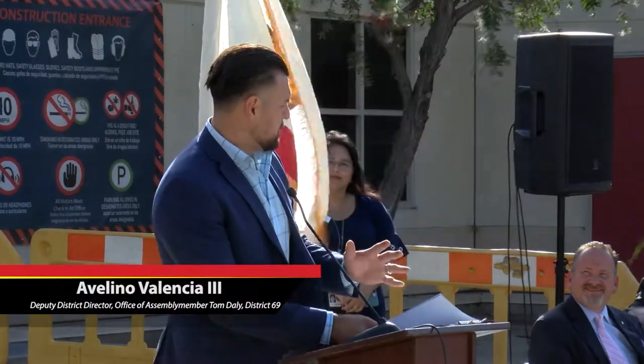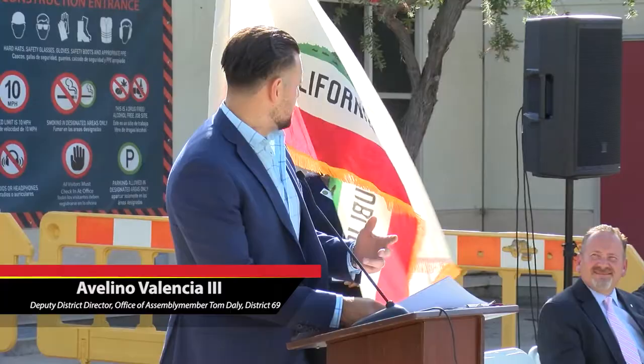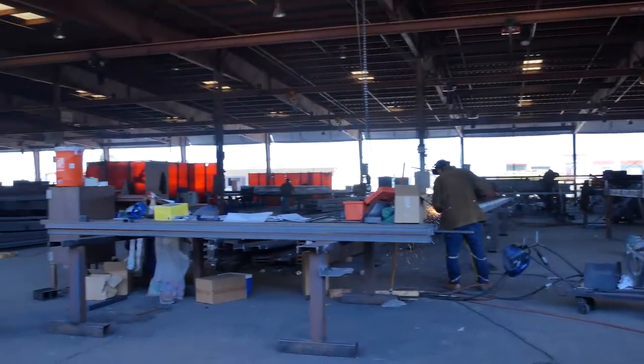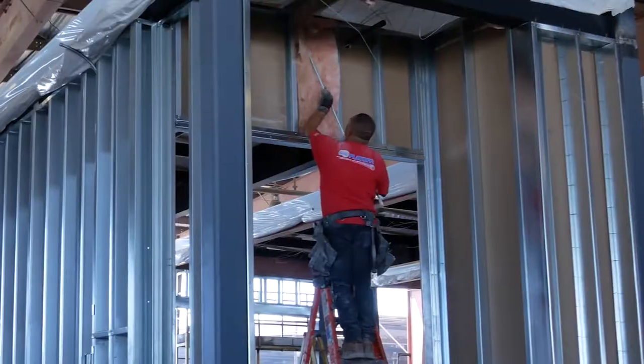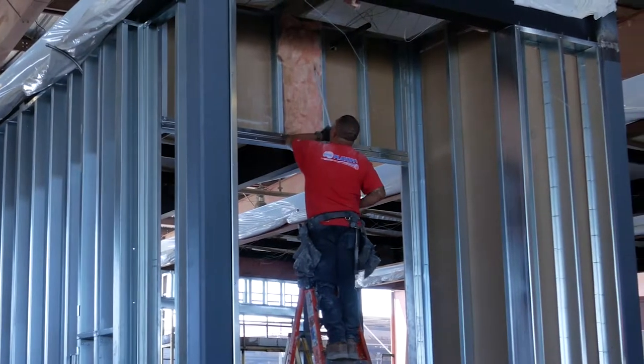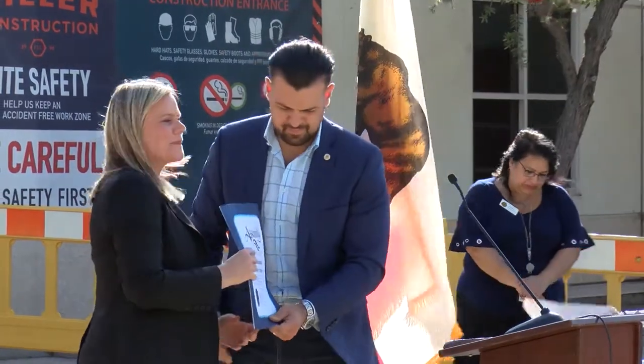Santa Ana Unified does a phenomenal job in continuing to create resources for our students. It seems like week in, week out I'm attending another groundbreaking, a ribbon cutting ceremony, or some sort of grand opening event. As the state entity here, we're always in support and we appreciate all that you do.